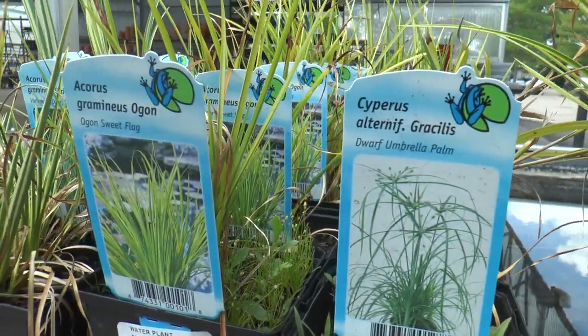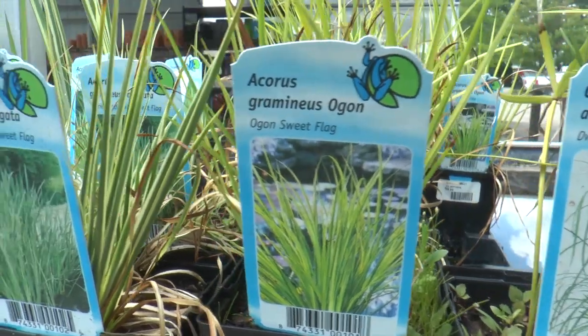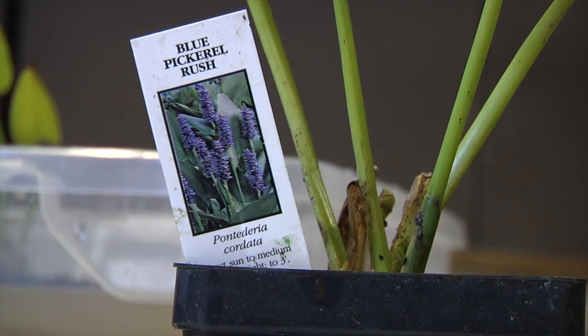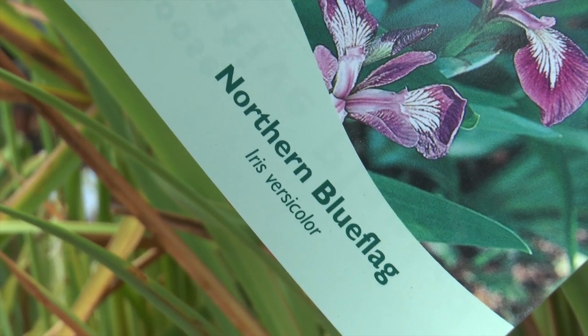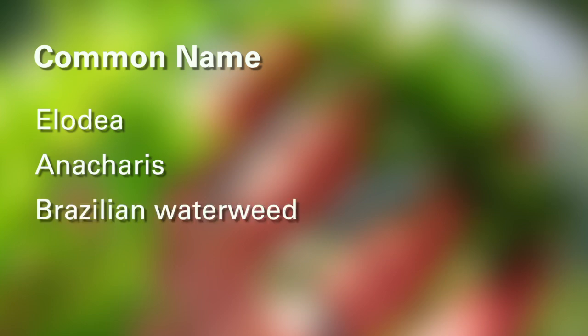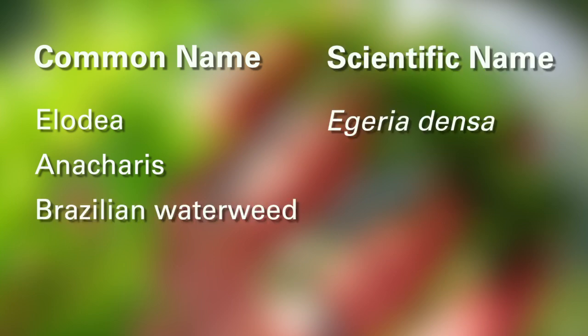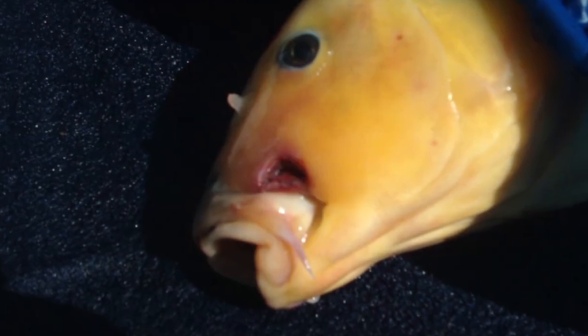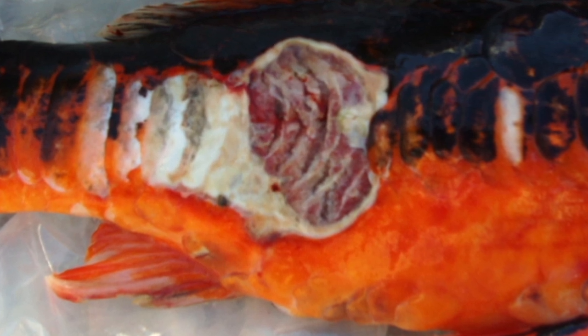Clearly label the species you're displaying with their scientific and common names to help the consumer understand what they are purchasing. Common names can be confusing, especially if there are multiple common names for a single species. Do not acquire, display, or sell an organism if it shows signs of disease or parasitic infestation.